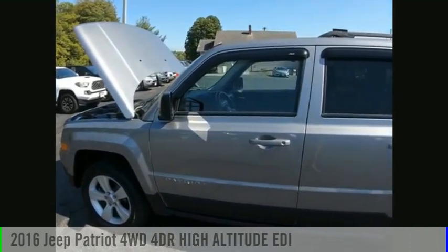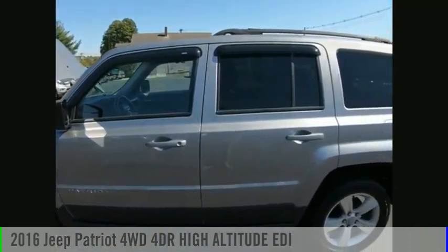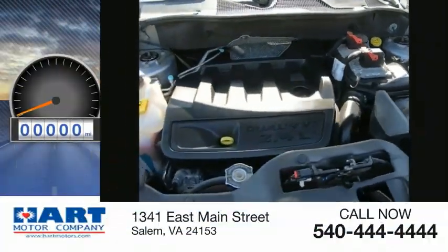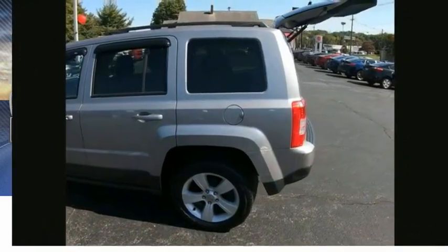Come test drive the 2016 Patriot. This vehicle is powered by a four-wheel drive, four-cylinder, 2.4-liter engine. This vehicle has less than 50,000 miles.